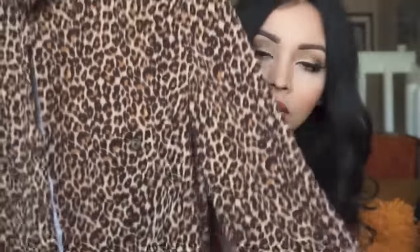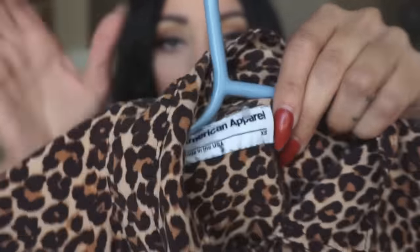This is a collared long-sleeve top — I found it at the thrift store and thought it was really cute to pair with a lace bralette underneath. I was lucky enough that it's from American Apparel. It's an extra small — it's a really good thrift find.